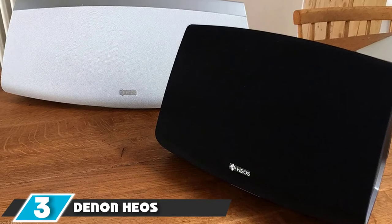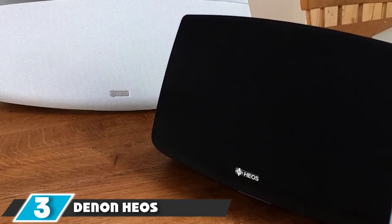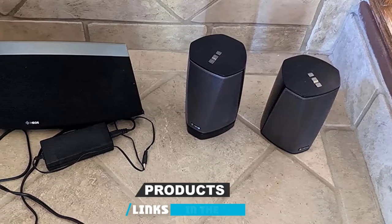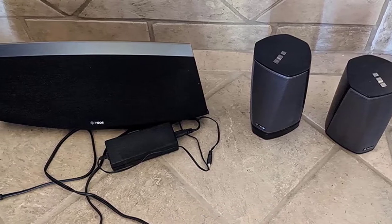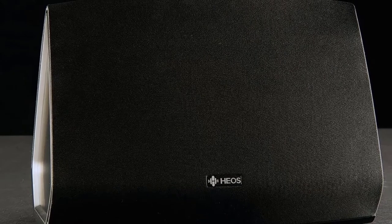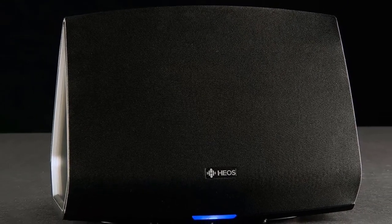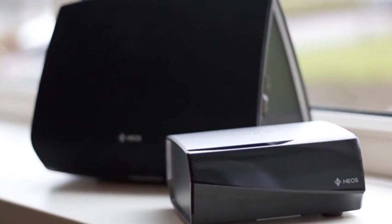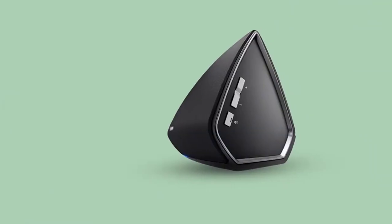The number 3 position is held by the Denon HEOS Multiroom System. Denon might be better known for its AV receivers, but it also offers soundbars, subwoofers, amplifiers, and wireless speakers. All of that kit can be connected up through Denon's HEOS platform. Since launching, HEOS has been upgraded with support for high-res audio and additional support for streaming services such as Amazon Music. You also get more Alexa skills, allowing you to control playback with vocal commands.